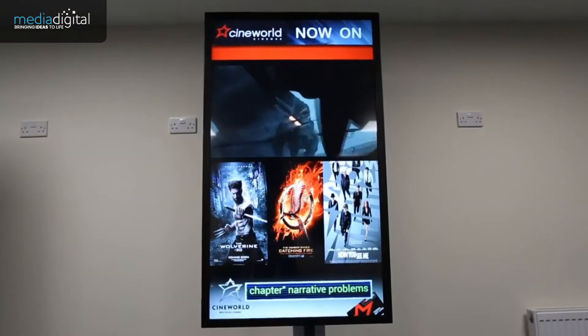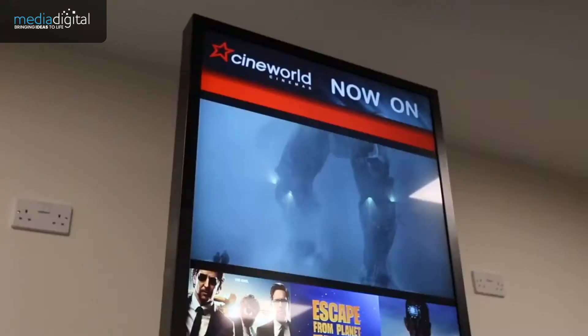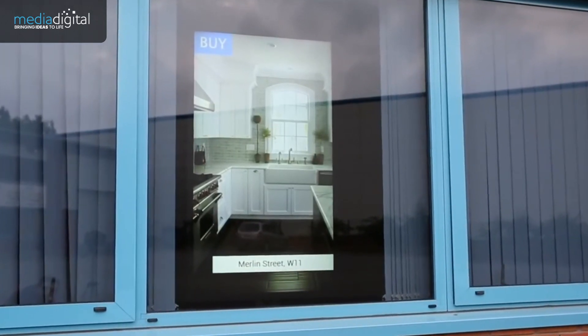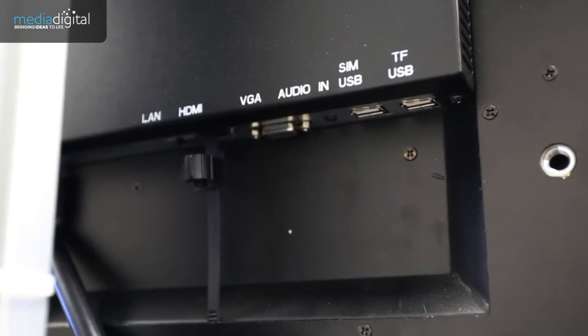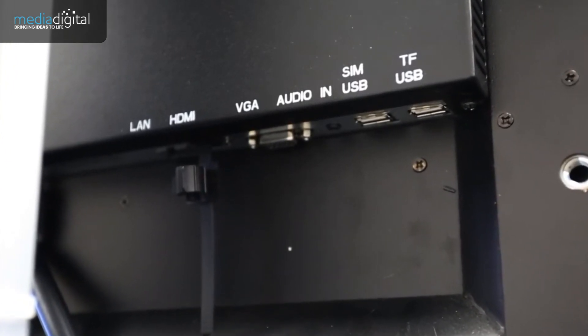These displays can also be upgraded to a network version, allowing you to update them remotely via the internet using our cloud-based management software. They feature no manufacturer's branding and can be used in either landscape or portrait orientation. These monitors also have multiple AV inputs including HDMI and VGA, should you want to run them from an external source such as a PC.